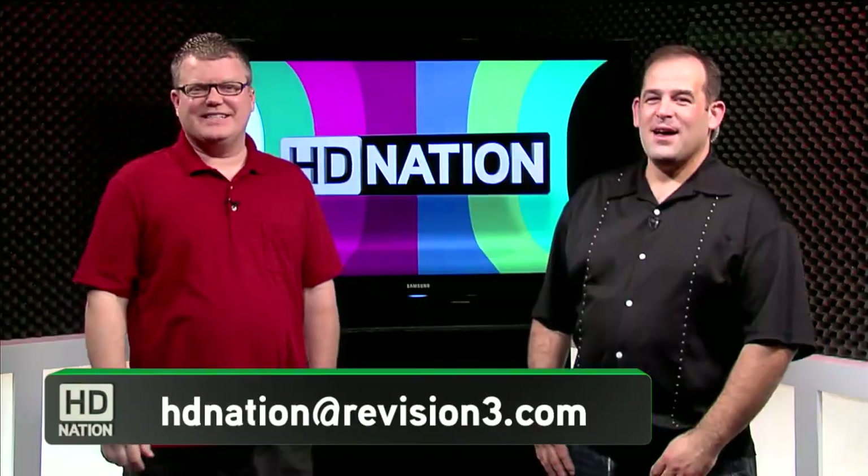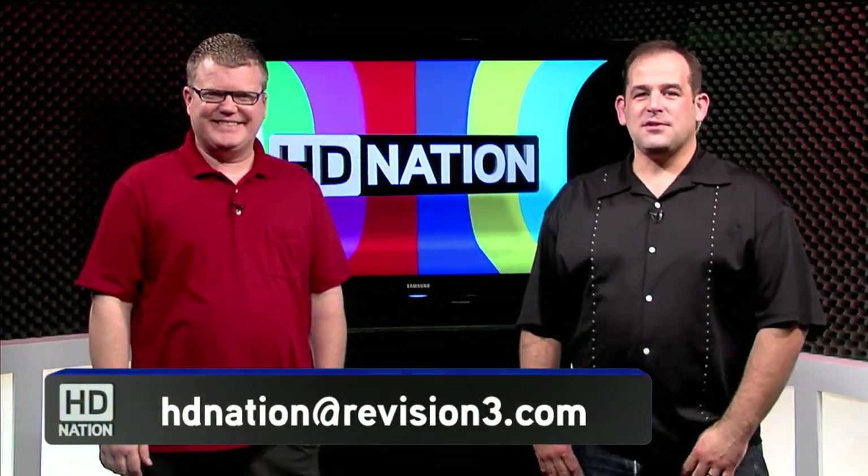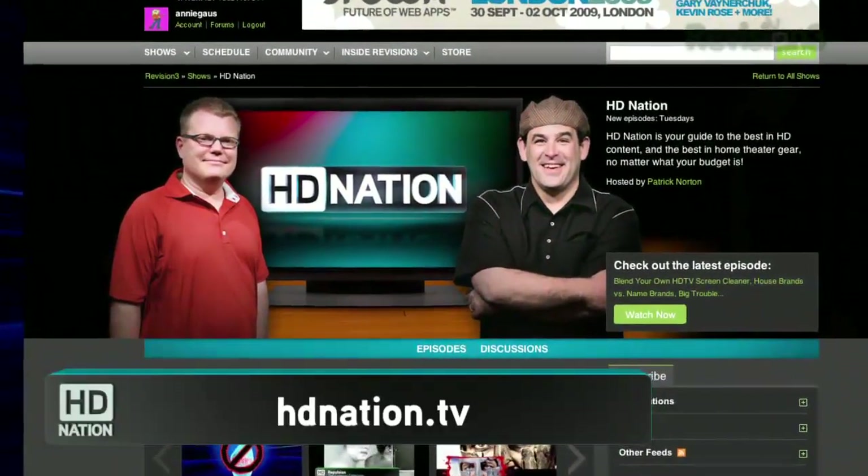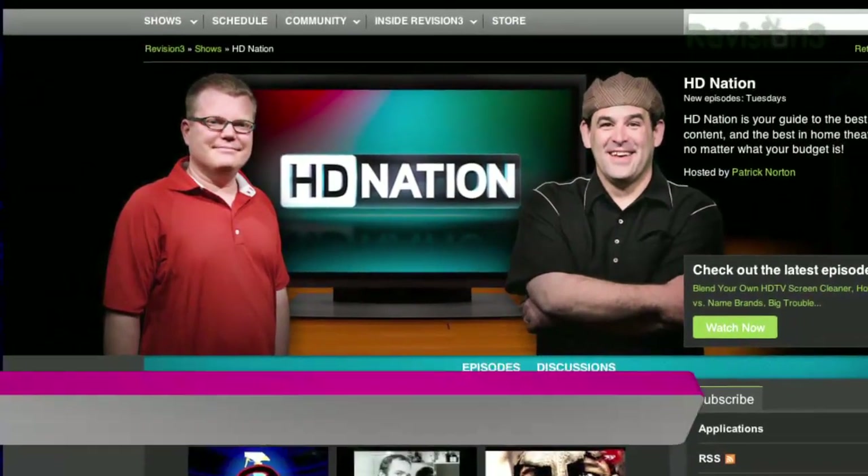We hope you enjoyed this week's episode of HD Nation. Send your comments, questions, or suggestions to HDNation@revision3.com. Hang out with other viewers in the HD Nation forums at revision3.com/forum. Anything we talk about, we try to put links in the show notes — go to the episode page at HDNation.tv. Subscribe to the show so the latest episode is delivered to you. Tell your friends. Until next time, I'm Robert Heron and I'm Patrick Norton — we'll see you next week on HD Nation.